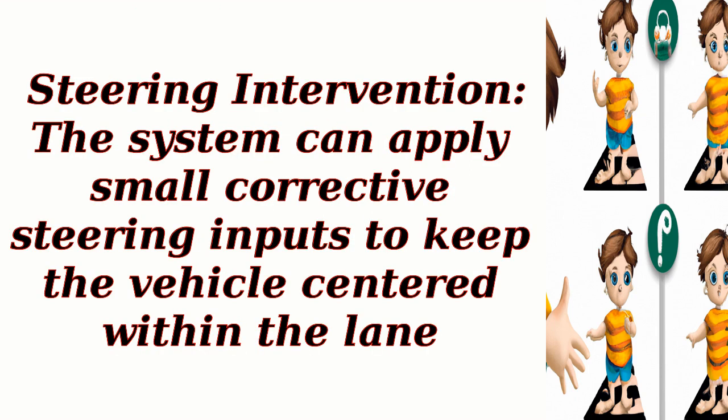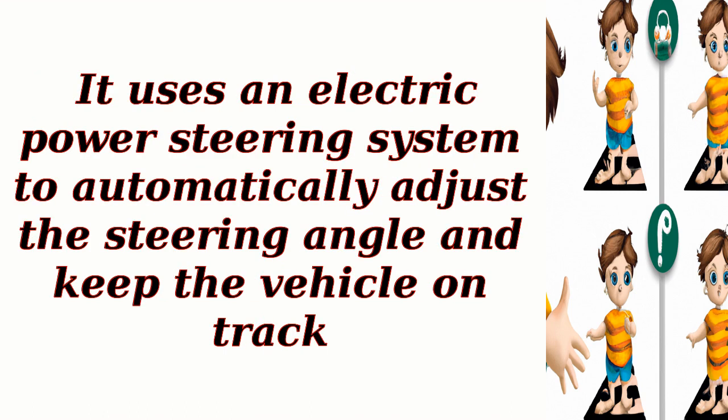Steering intervention. The system can apply small corrective steering inputs to keep the vehicle centered within the lane. It uses an electric power steering system to automatically adjust the steering angle and keep the vehicle on track.